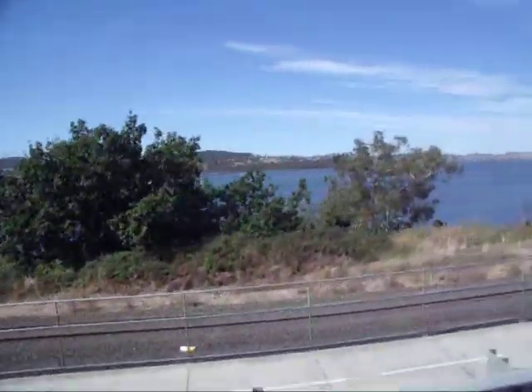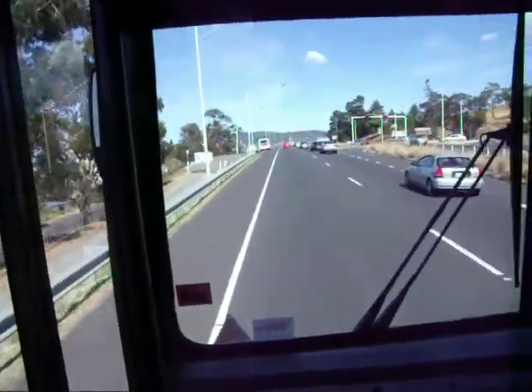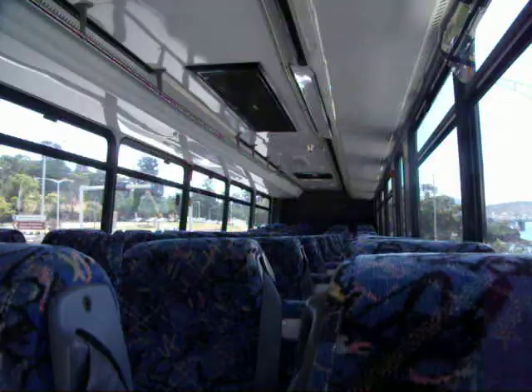Beautiful day to be out on there. Getting hot on the bus. Everyone's heading into town. And here's the empty bus, all empty.